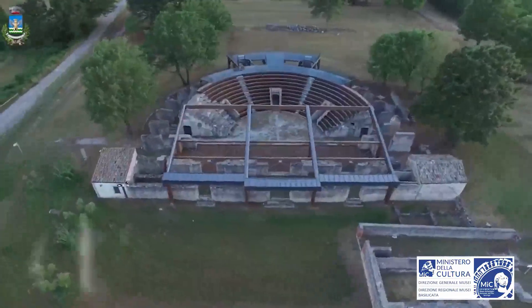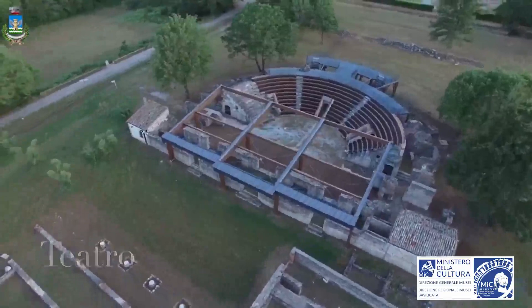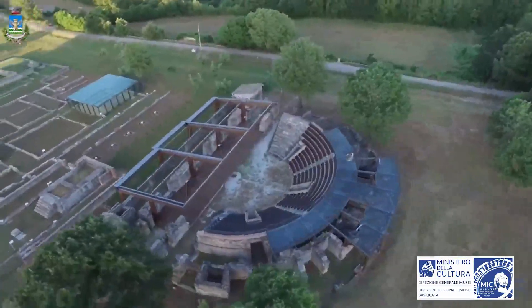Later, during the Social War, Grumentum was destroyed and then refounded as a Roman colony. Starting from the 1st century BC, the city achieved a considerable economic and cultural development.